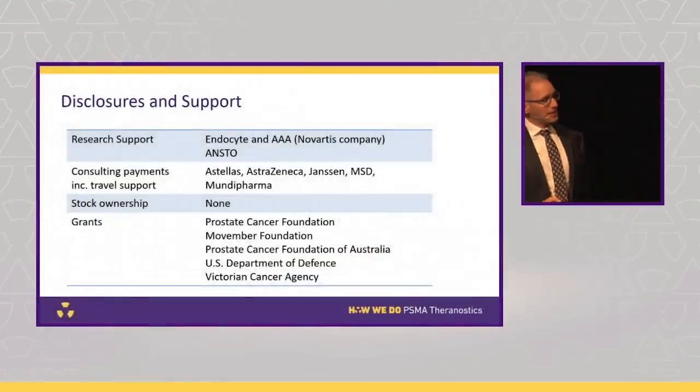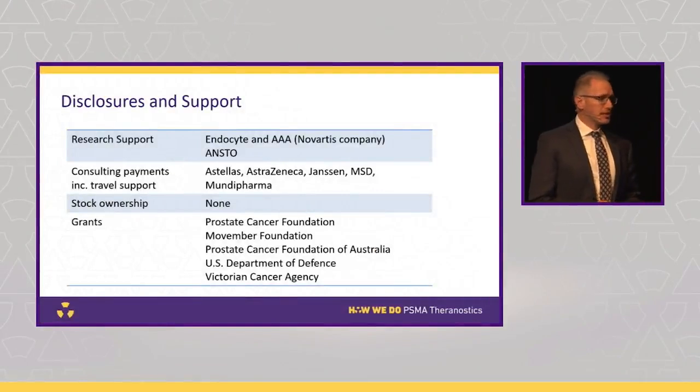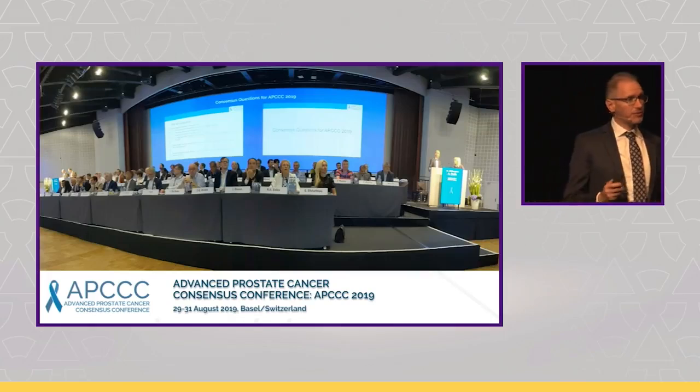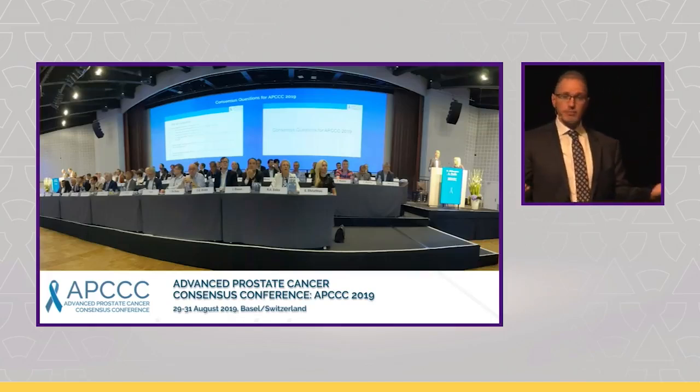Here are some disclosures. We're going to talk a little bit about imaging in the first part of the talk and then touch on some clinical factors. As many of you will know, we've been using a lot of FDG PET in addition to PSMA PET for selecting patients, which is quite different from the US or even most of Europe, or even some centres in Australia that don't use a lot of FDG PET.